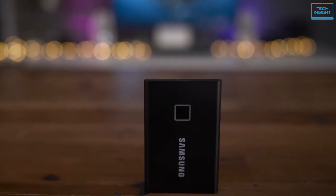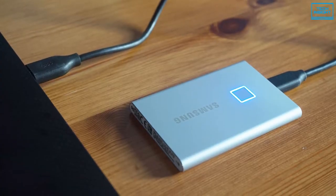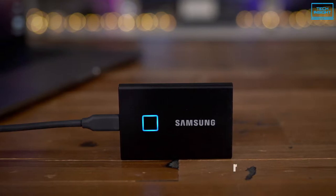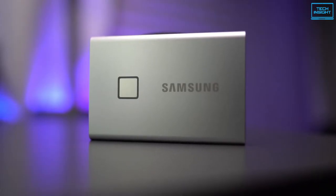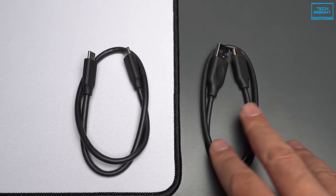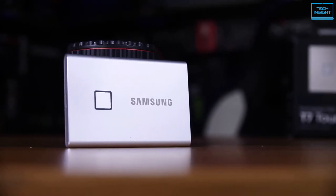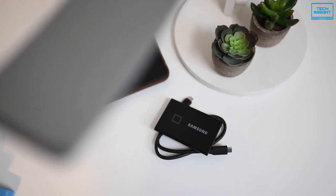The T7 Touch by Samsung is an advanced external SSD that has remarkable speed, a visually stunning design, and advanced security to keep your game files safe and secure. The SSD is available up to 2TB of storage and transfers massive data via USB 3.2 Gen 2 at a maximum read speed of up to 1050 MB per second and writes of up to 1000 MB per second. It has a built-in fingerprint sensor that utilizes AES 256-bit encryption to keep your game files safe with maximum security. The Samsung T7 is quite durable, keeping it safe from accidental drops of up to 6 feet.